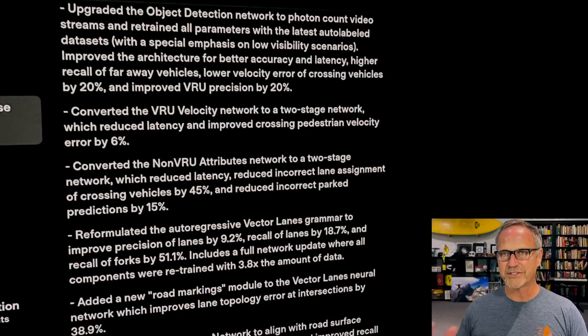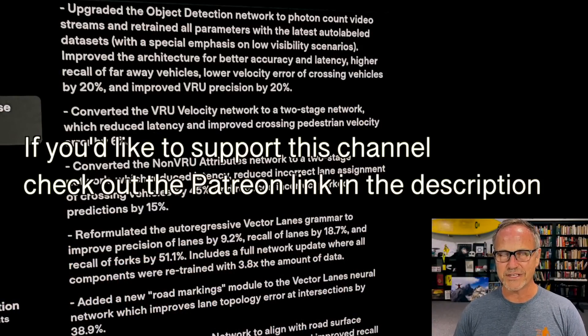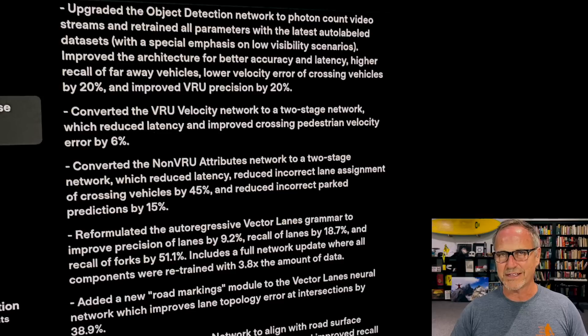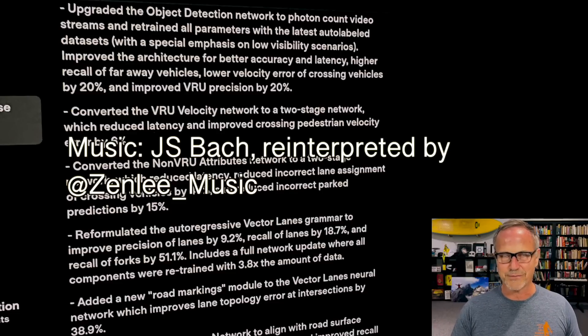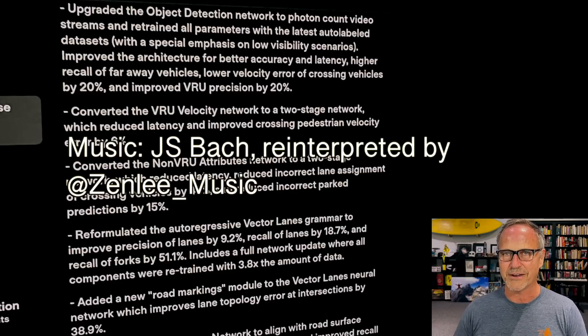Hey y'all, it's Dr. Know-it-all. I'm super happy to have a chance to look at these release notes for 10.69.3. Elon teased this was going to be a big update, and it is, although I think it might be missing one of the things I was expecting — but it also might be there as well. It's a little hard to tell; we're going to have to read between the lines. But anyway, without further ado, let's start because there's quite a few things we need to talk about here.